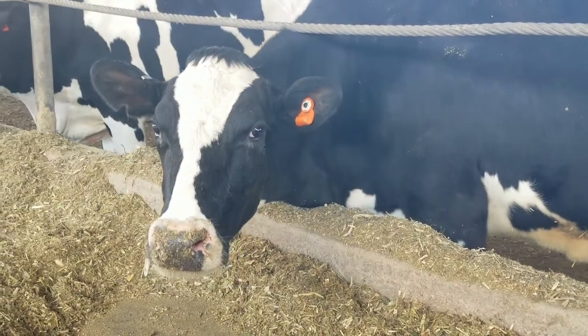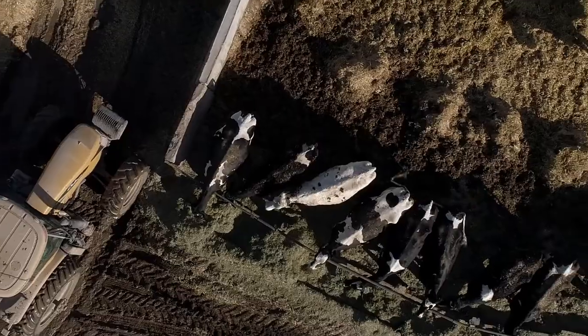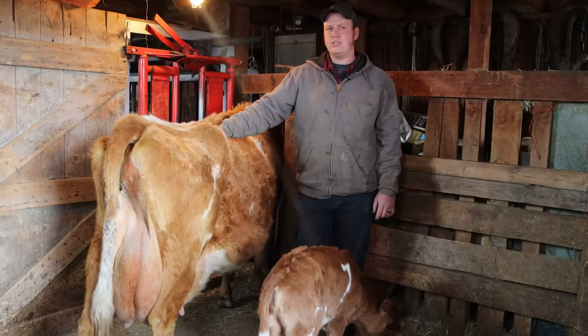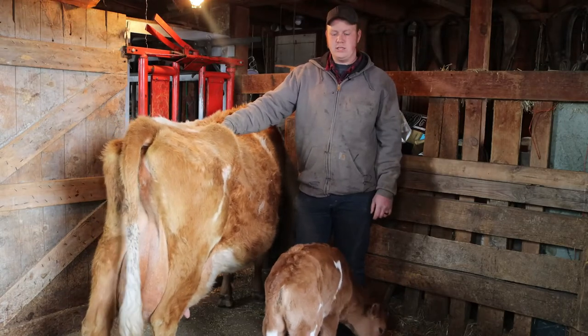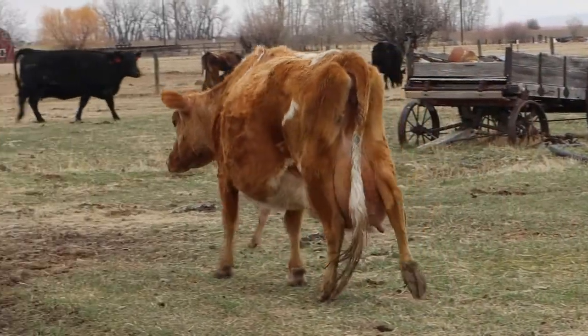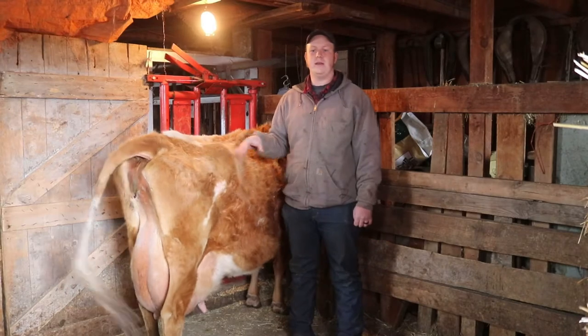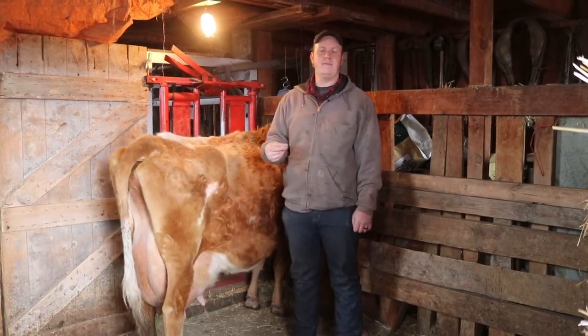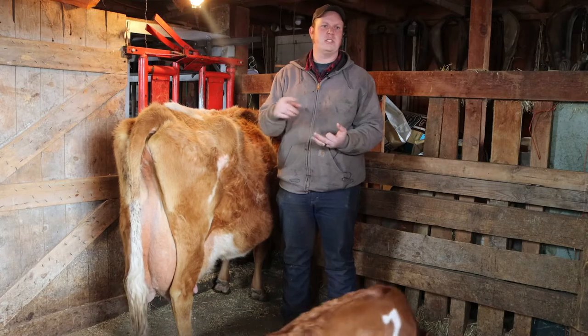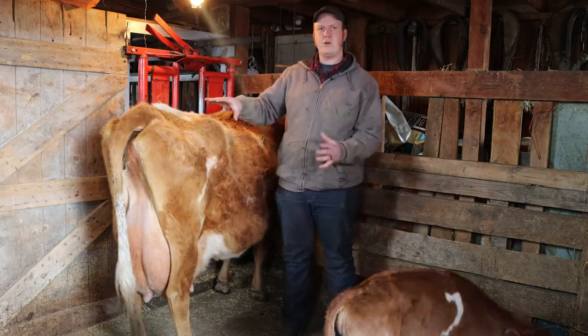The black and white ones are Holsteins — those are the main big producers of milk, they make more milk than these ones. This is a Guernsey, mostly Guernsey with a little bit of Jersey in her — those are the three main breeds. A fun fact: Jerseys and Guernseys make milk with more butterfat in them. There's more cream in these cows than in Holsteins, and cream is what mostly goes into making cheeses, yogurts, and things like that. So these breeds have their own niche in high butterfat milk.